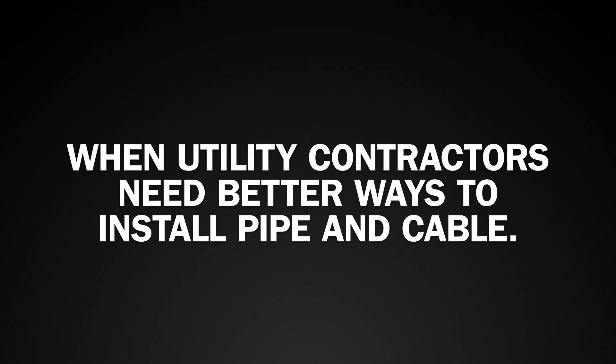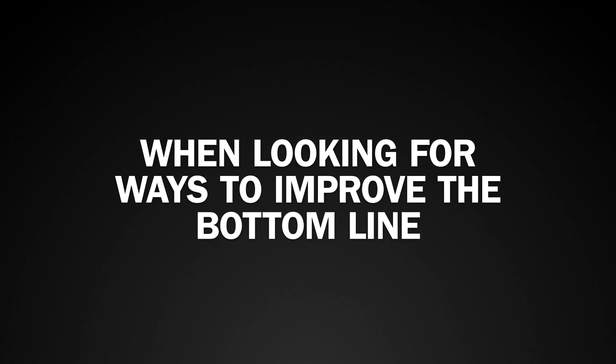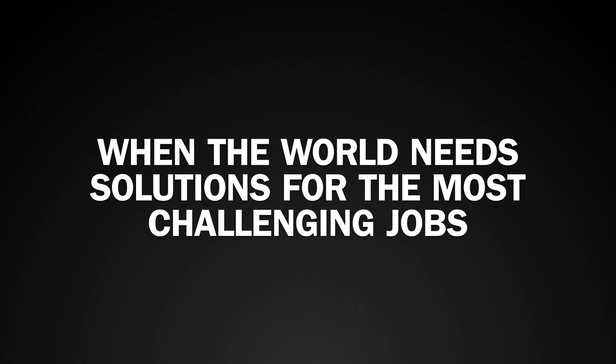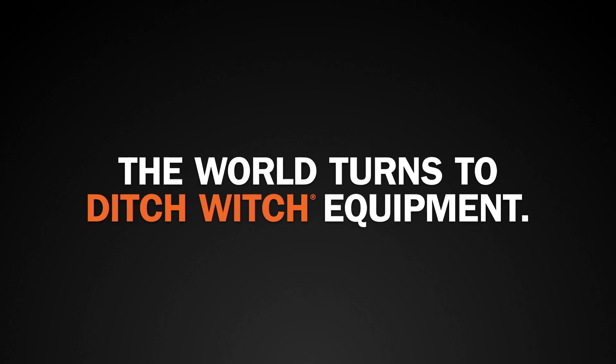When utility contractors need better ways to install pipe and cable, when municipalities and utility companies are looking for ways to improve their bottom line, when the world needs solutions for the most challenging underground construction jobs, the world turns to the Ditch Witch Organization.